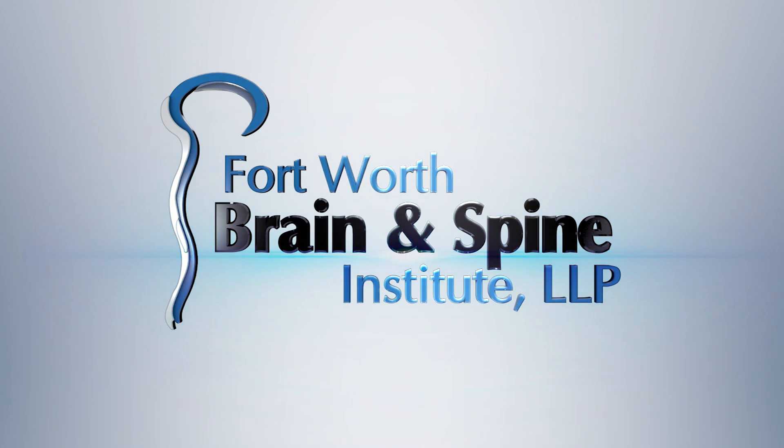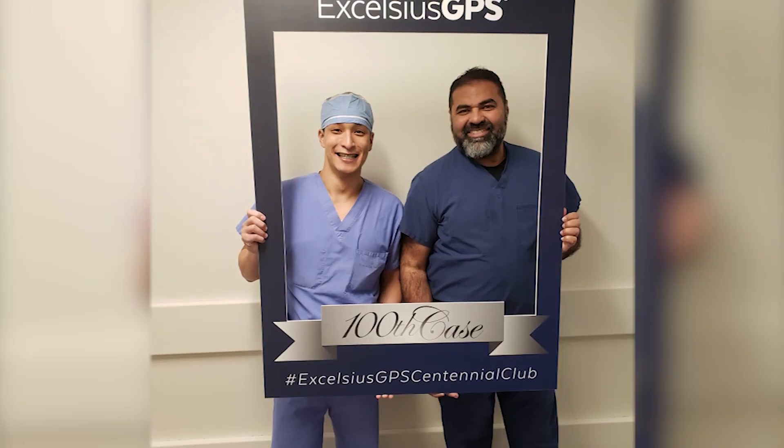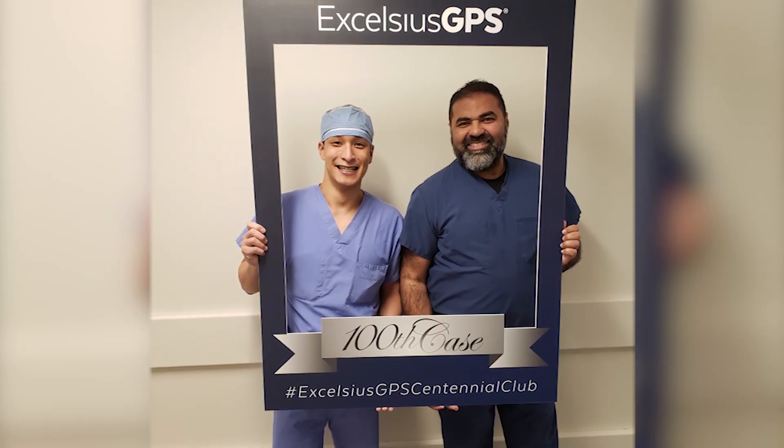Robotics came along approximately five years ago and I was one of the first people to try it — I immediately knew this was the future back in 2016. I did a lot of surgeries with that first-generation robot, then the second-generation robot came out with XLCS.